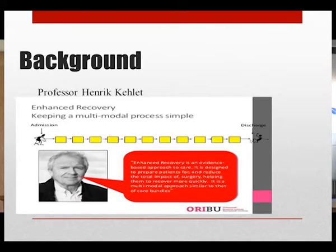ERAS was initiated by Professor Henry Ketlet in Denmark in the 1990s for colorectal patients. This was after he identified the main factors which delay post-operative recovery: pain, gut dysfunction, and immobilization. His aim was to reduce the physical and psychological impact of major elective surgery on the patient.